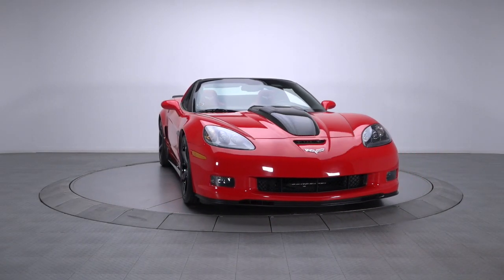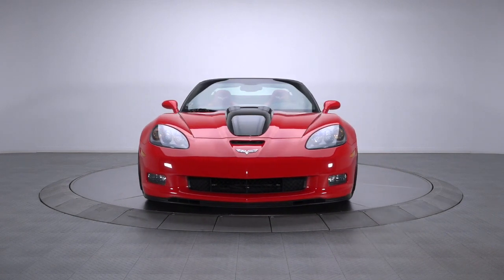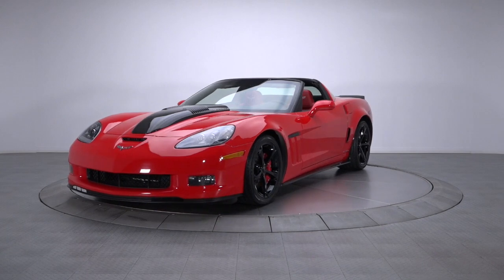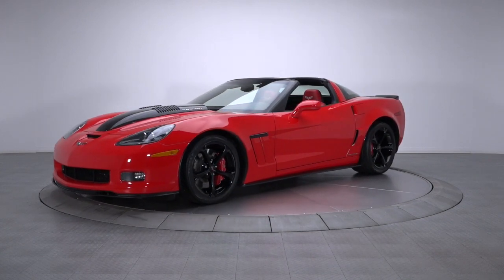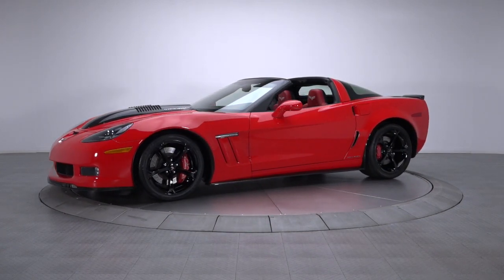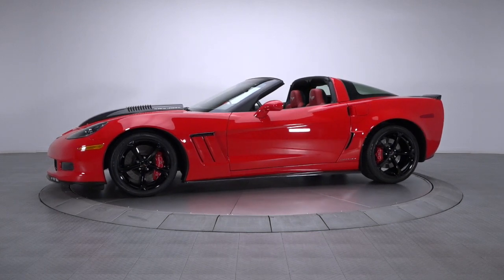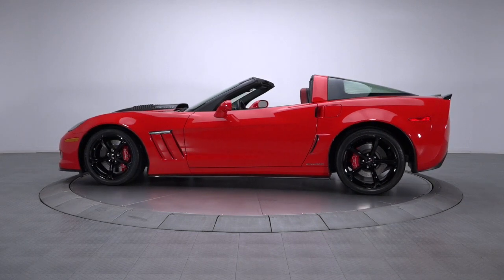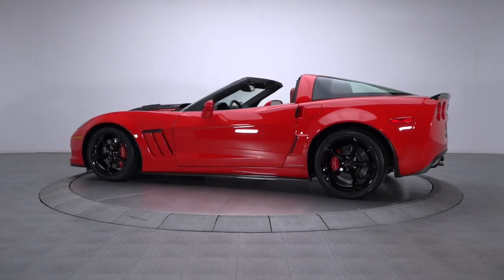A few years ago, Callaway Cars had the great idea of combining Chevrolet's highly optioned Grand Sport with hand-picked aesthetics and a 606-horsepower supercharged LS3. Today, that creation rolls as this fully-sorted 2013 Callaway SC606, a platform that blends superb performance into everyday comfort and modern convenience.